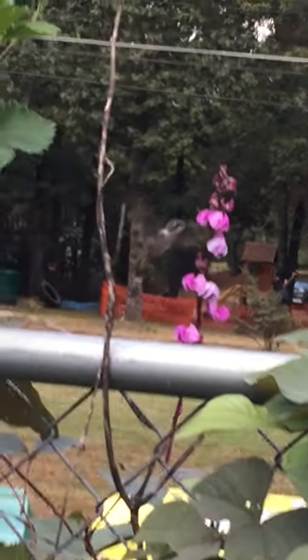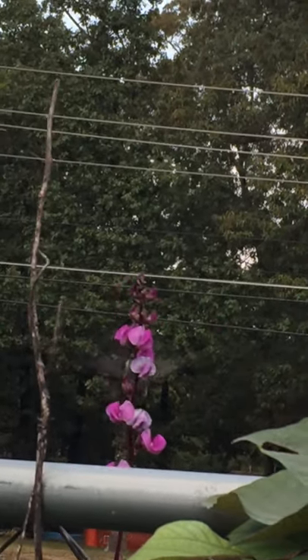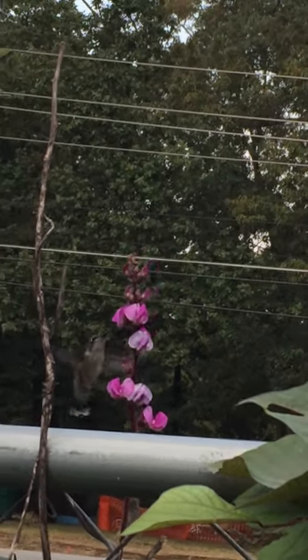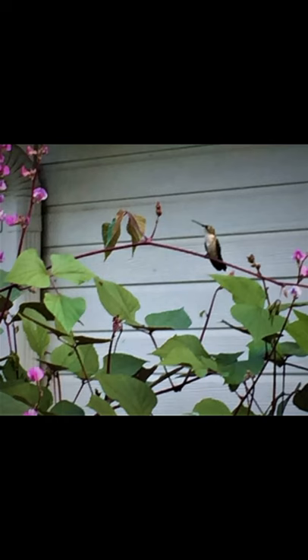They're really not that scared of us — you can see I got pretty close to him and he just kept doing his thing, busy getting his nectar. They're amazing little creatures, and here he's resting. They take about 150 breaths a minute when they're resting.